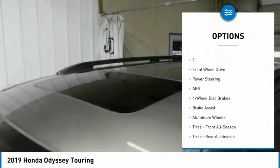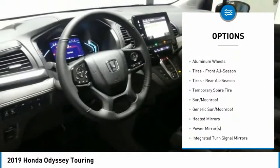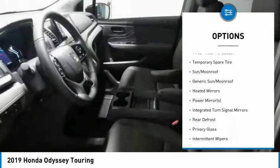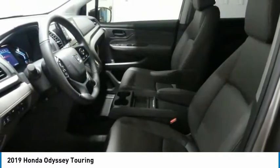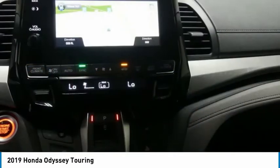Power liftgate, navigation system, steering wheel audio controls, anti-lock braking system, power passenger seat, Bluetooth, power steering, aluminum wheels, four-wheel disc brakes, hard disc drive media storage.